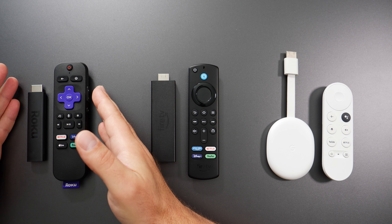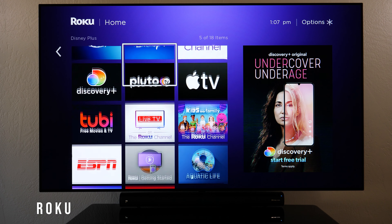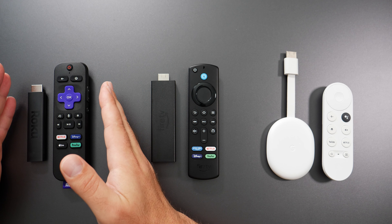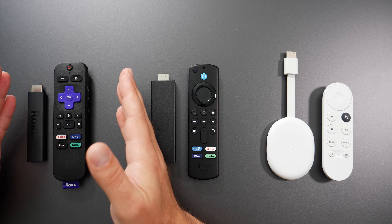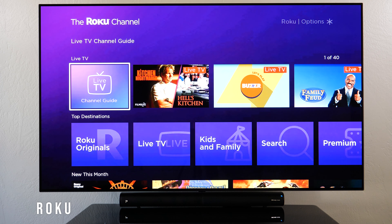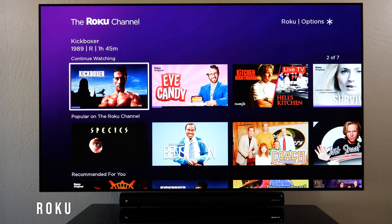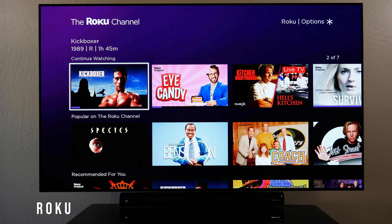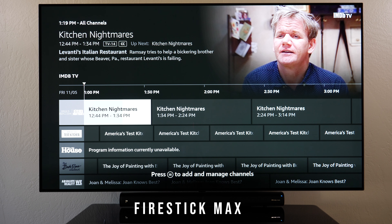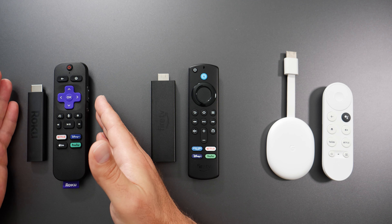Starting with the Roku, it is missing YouTube TV — not to be confused with YouTube; it does have the YouTube app. However, the YouTube app may or may not disappear if Roku and Google don't come to an agreement. The Roku also has something called the Roku Channel, which gives you access to free movies and live TV with ads, whereas with the Fire TV Stick and the Chromecast they give you access to apps that also provide live TV — and the same is true for the Roku.